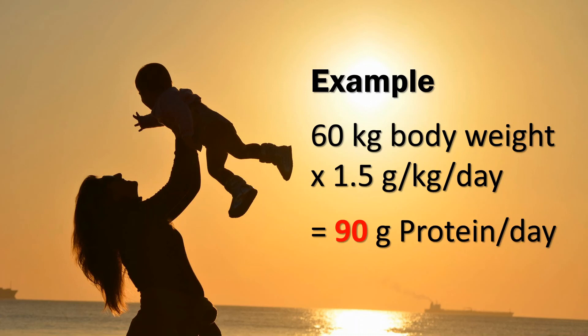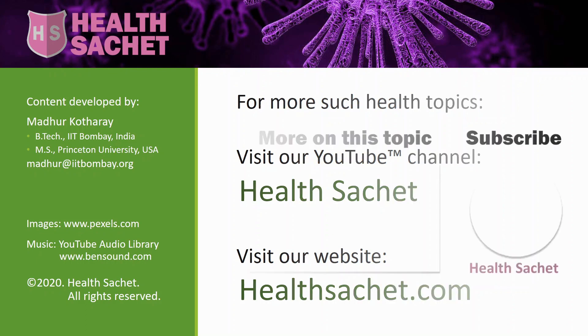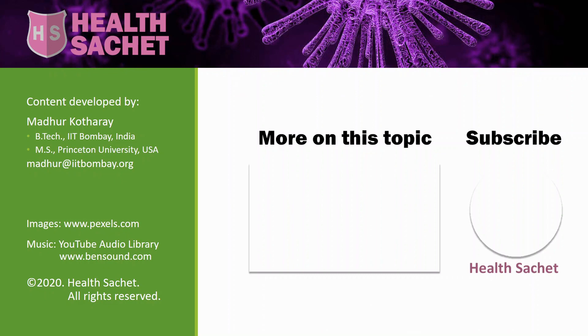So 1.3 grams per kilogram of body weight might ensure survival, but it will not meet even all the basic requirements of mothers — they might experience increased hair fall, for example. 1.5 grams per kilogram will take care of some more women, but not all. Keep these factors in mind, because ignorance is a very bad strategy when it comes to staying healthy during lactation.